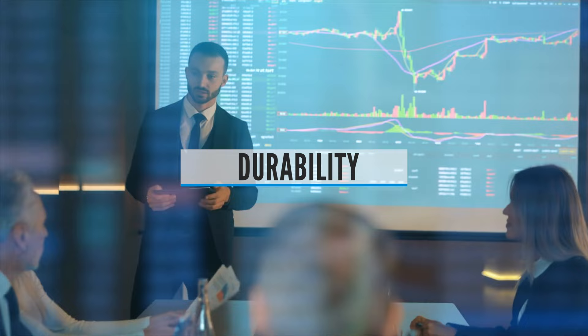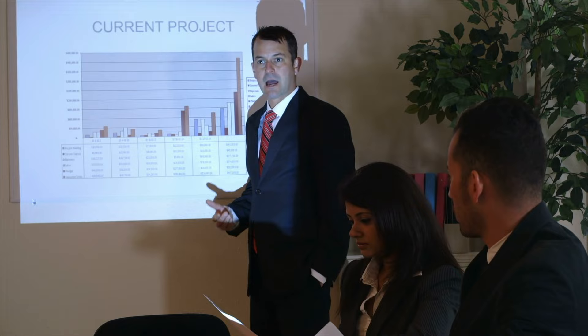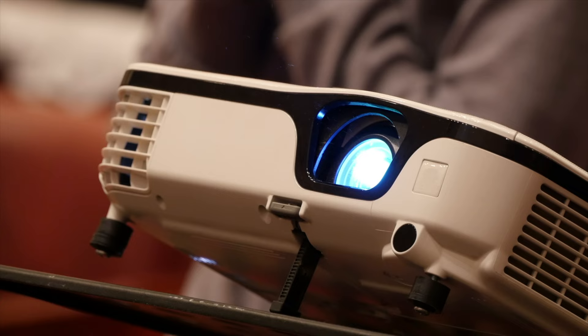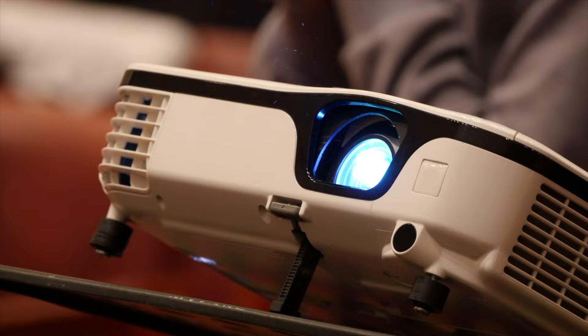Durability: One of the less talked about advantages modern UST projectors have is that their light source lasts longer. Thanks to their solid-state laser or LED light engines, most ultra-short throw laser projectors are rated to last at least 20,000 hours — equivalent to binging all of Netflix for 2.25 years straight. When you compare that to the 3,000 to 5,000 hours you get from a traditional projection lamp, laser projectors clearly have the edge.